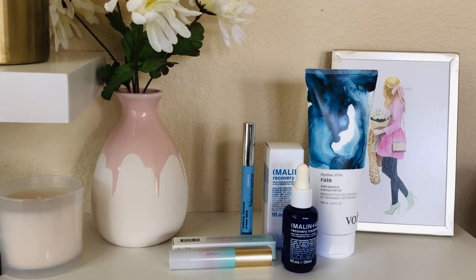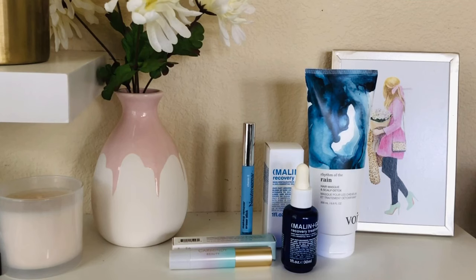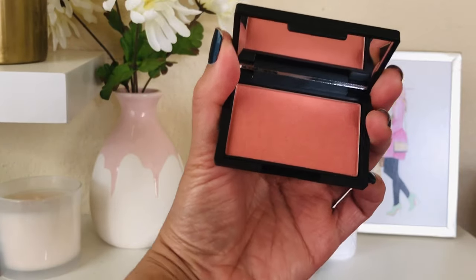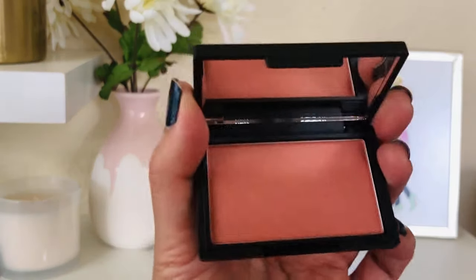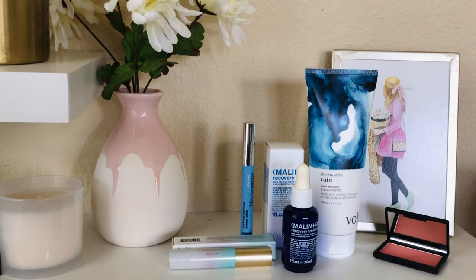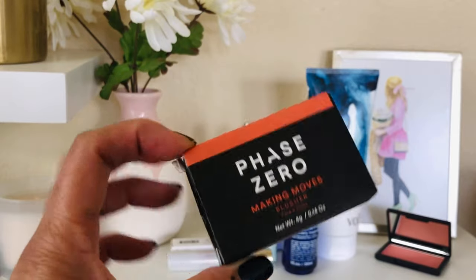Next item is the Phase Zero Making Moves blusher. I got this in my FabFitFun box — I just have way too many blushes. It's a really nice, very wearable, beautiful blush. Whoever wins this, it has never been used. I did butcher the box, but the blush itself is perfect.